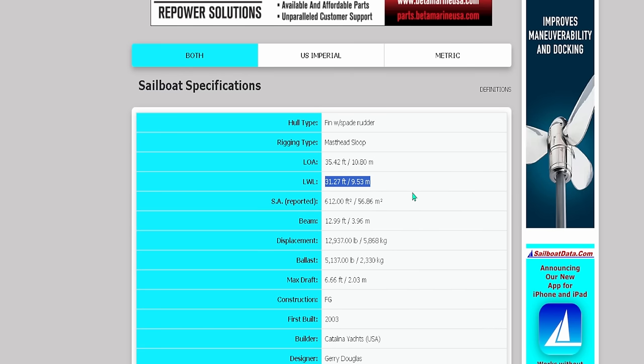Then I've got state tax, import tax, registration, airfare to get there, lodging, hiring a captain, and insurance — insurance on a vessel this size generally runs about $4,000 for the first year. Now at the bottom of the spreadsheet it has automatically added it all up. That's not a $100,000 Jeanneau 39DS — that is a $128,000 Jeanneau 39DS. That's why this spreadsheet is so vitally important.